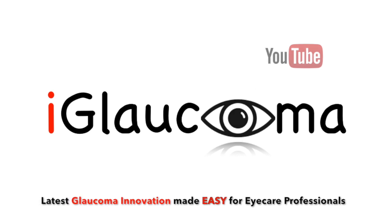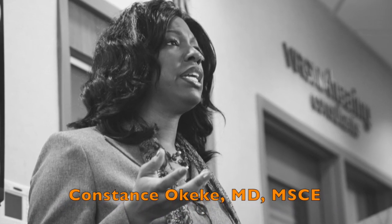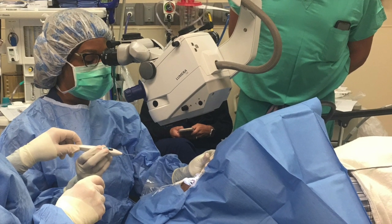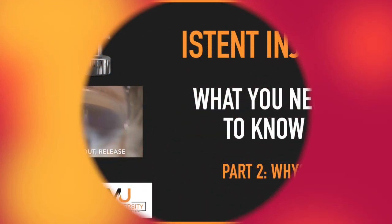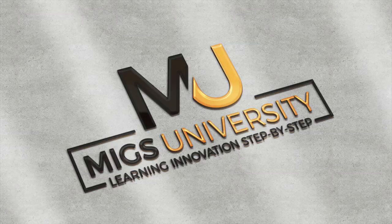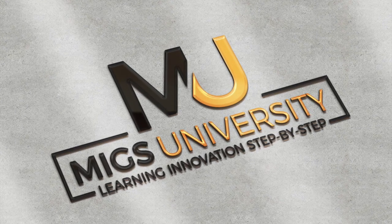Welcome to the iGlaucoma YouTube channel. My name is Dr. Constance Okeke. I have added iStent Inject to my armamentarium of MIGS surgeries, and I'm excited to share with you the now second video on iStent Inject of the iGlaucoma video series called MIGS University, where we're all about learning innovation step by step.